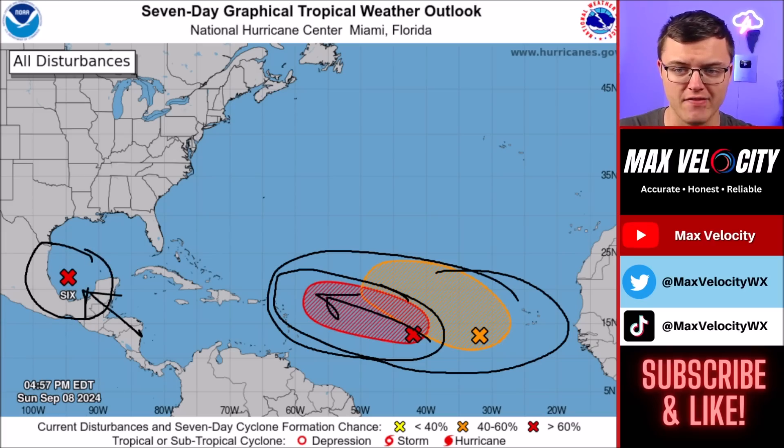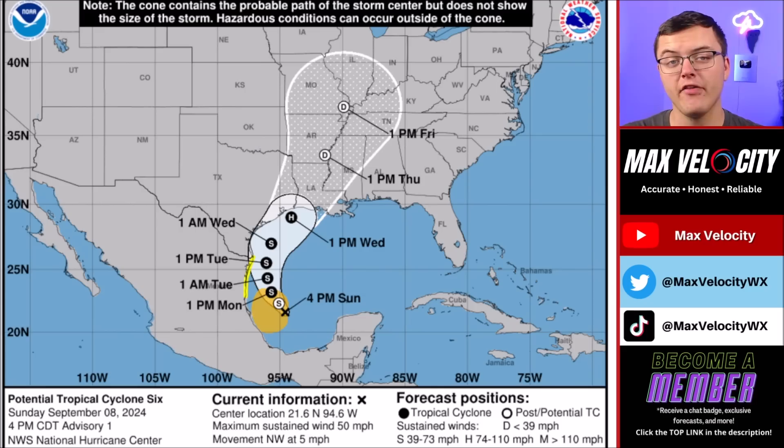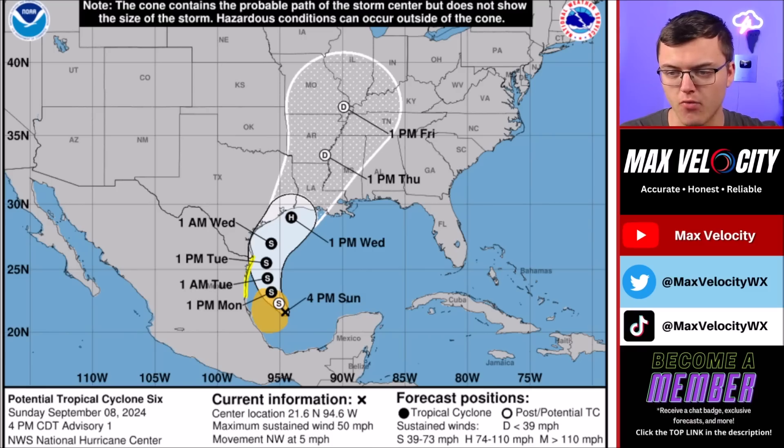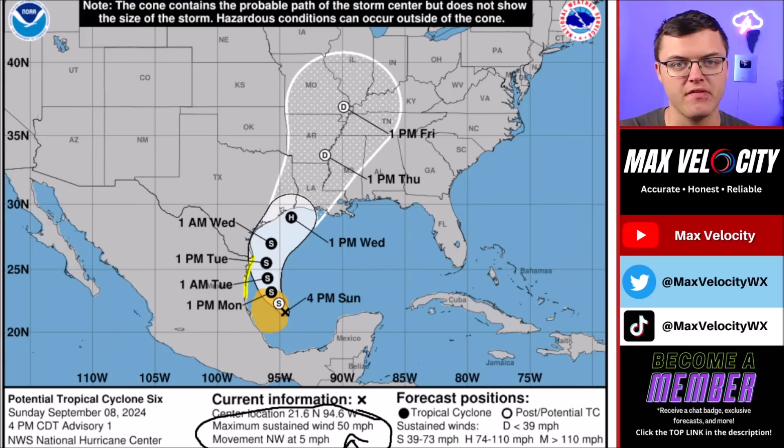The one we're really focusing on today is Potential Tropical Cyclone 6 in the southwestern Gulf of Mexico. This is something you do not want to see during this time of the year. We have a very large cone of uncertainty and the potential for this becoming a hurricane over the next few days. The latest outlook has this right now called Potential Tropical Cyclone 6 — not officially a named storm, but expected to be named by as early as tomorrow morning or sometime tomorrow afternoon once it organizes a bit more. Notice the maximum sustained winds are already at 50 miles per hour, which is actually pretty intense for a potential tropical cyclone.